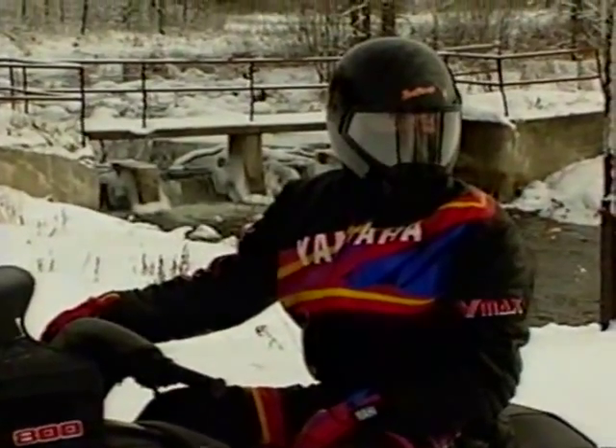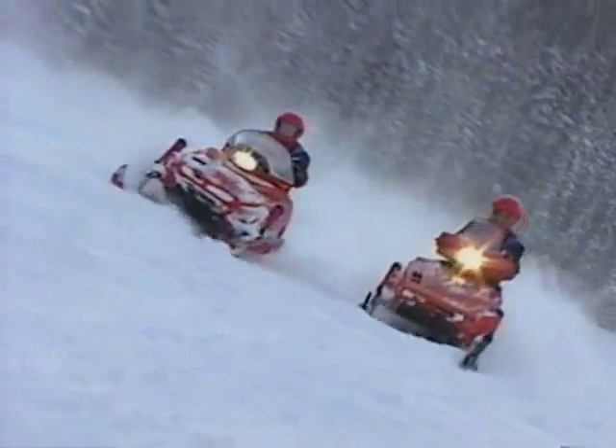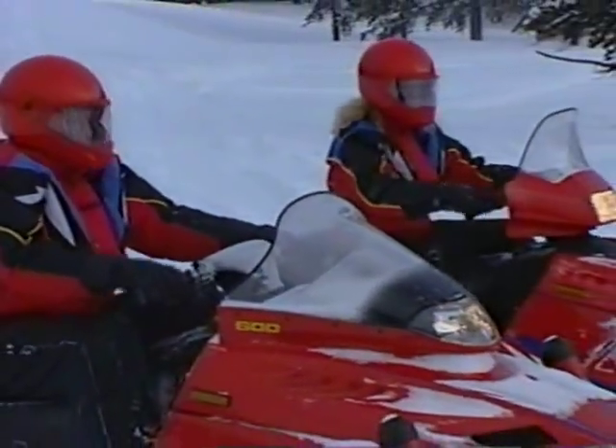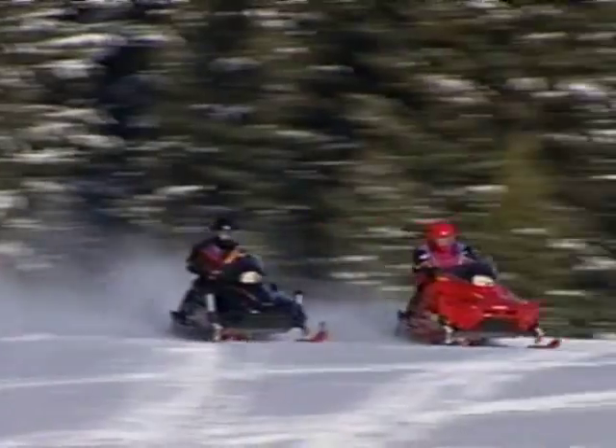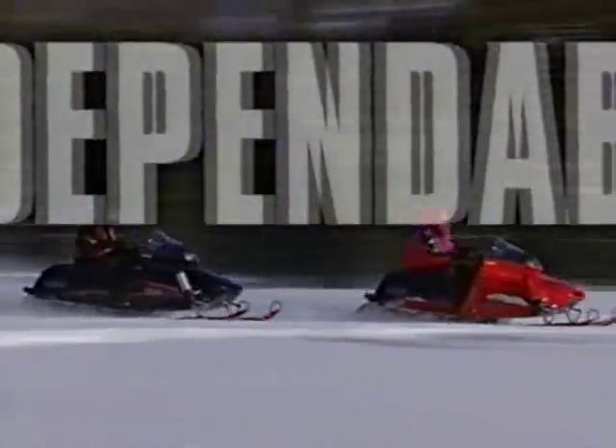New leather styles for '95. Warm, durable, the ultimate. Fashion, function, and fun from Yamaha for 1995. Don't run from winter — run for your nearest Yamaha. We've got the comfort, unmatched quality, and dependability that'll keep you going. Yamaha — we've got the power to satisfy.